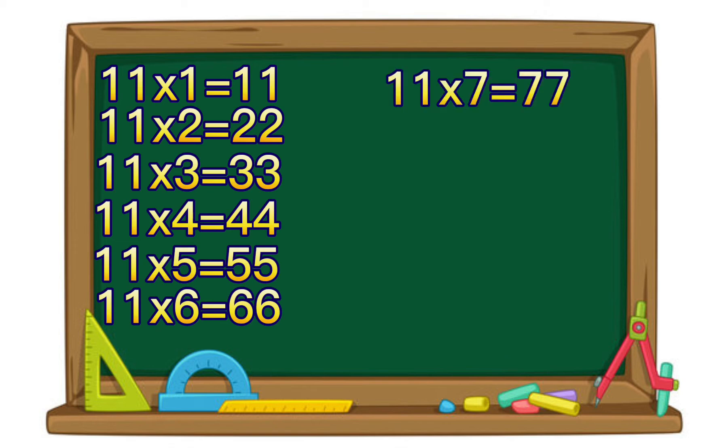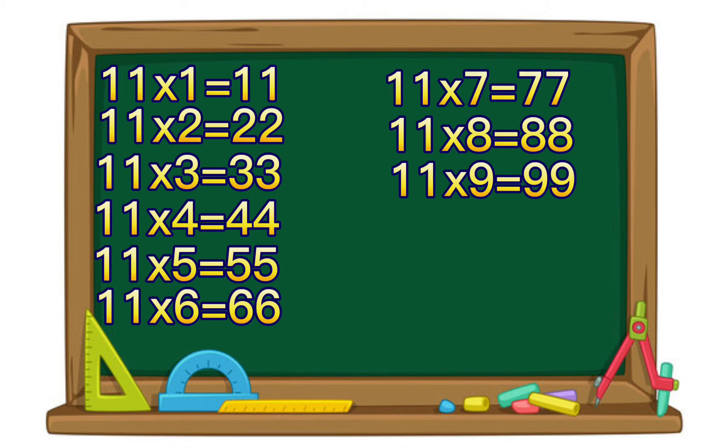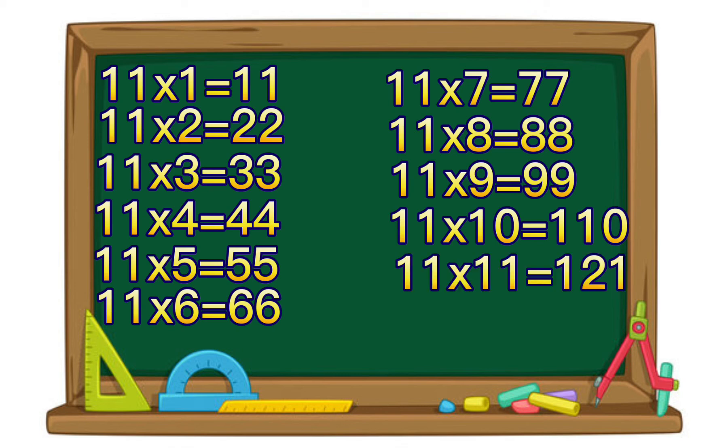11 times 7 equals 77. 11 times 8 equals 88. 11 times 9 equals 99. 11 times 10 equals 110. 11 times 11 equals 121. 11 times 12 equals 132.